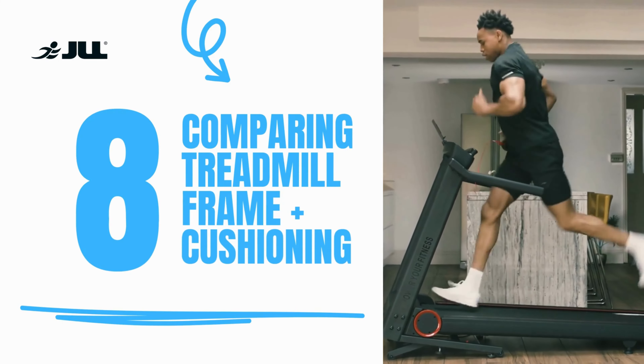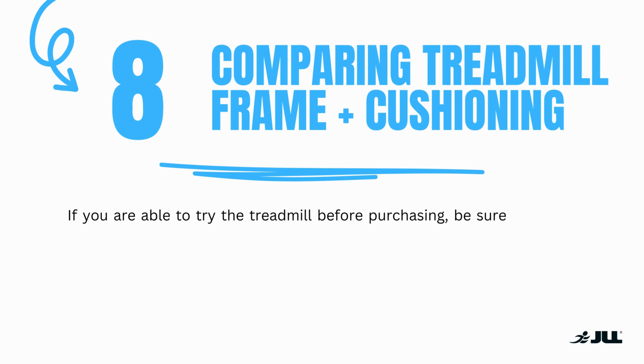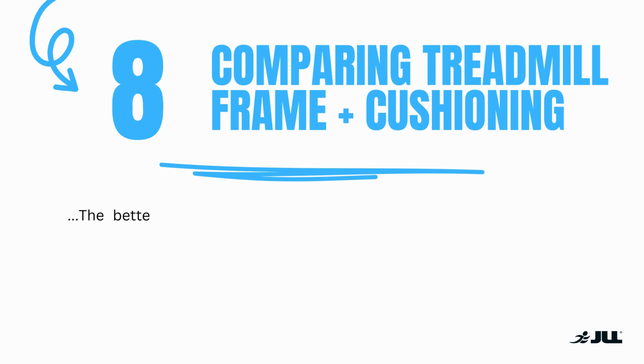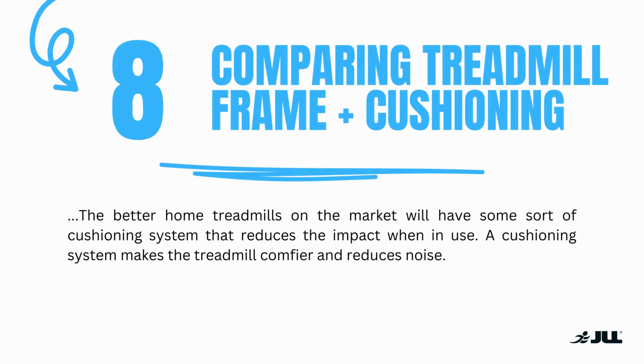Number eight: comparing treadmill frame and cushioning. If you are able to try a treadmill before purchasing, be sure to assess how sturdy the frame feels when in use. A heavier treadmill can often be an indication of how strong the frame will be if you are not able to try it out first. The better home treadmills on the market will have some sort of cushioning system that reduces impact when in use, making the treadmill comfier and also reducing noise.